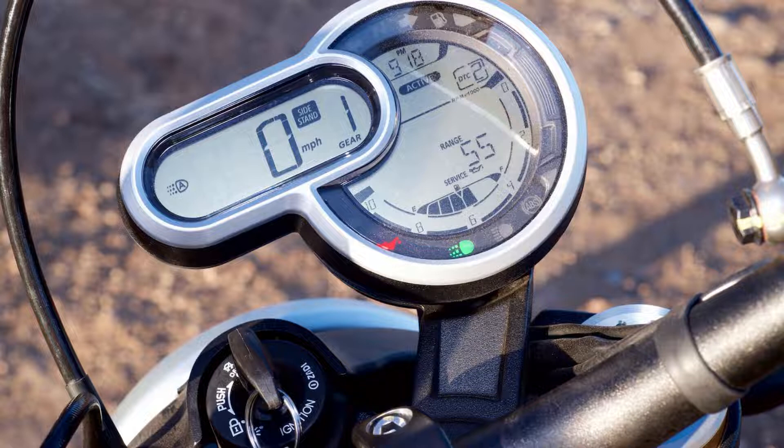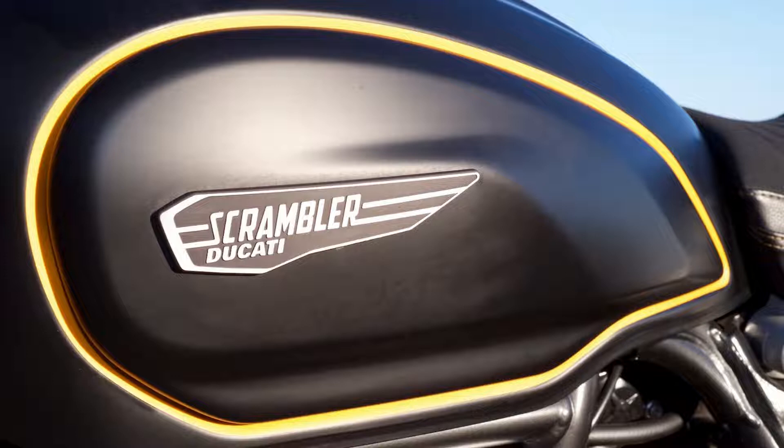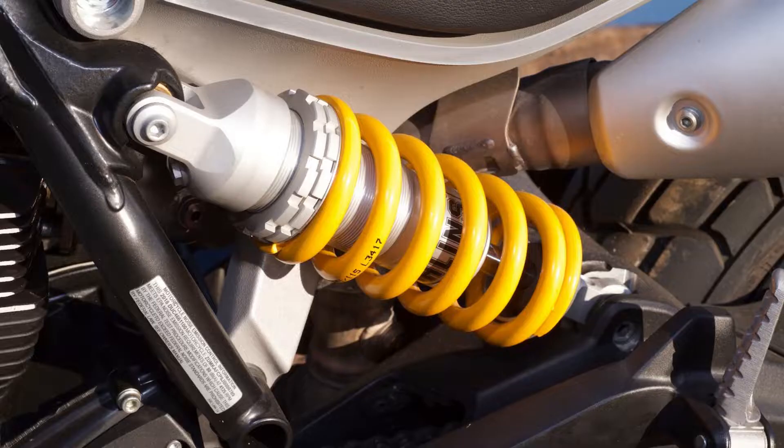The line-up has evolved quite a bit in just a few short years, expanding to include the off-roadable Desert Sled, the sporty Cafe Racer, and the entry-level 400cc Scrambler 62. These variants cleverly filled every available niche that the Scrambler could weave its way into. The Bologna-based brand is synonymous with undeniably attractive high-performance motorcycles that, for better or worse, often have their race lineage unapologetically placed at the forefront of design.